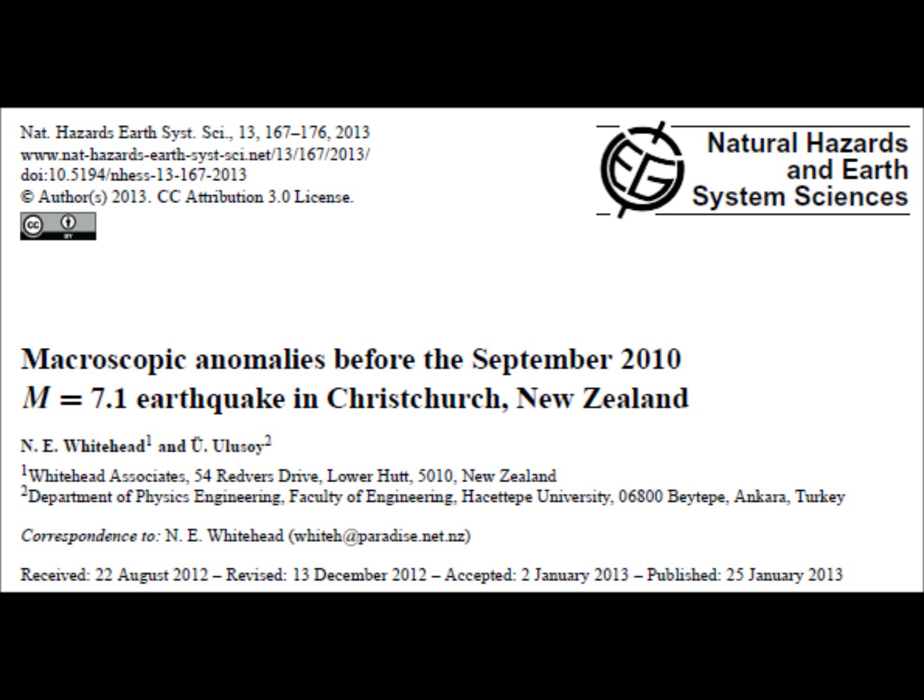The article I want to talk about is called 'Macroscopic Anomalies Before the September 2010 Magnitude 7.1 Earthquake in Christchurch, New Zealand.' It was published by Whitehead and Ulusoi in Natural Hazards and Earth System Sciences in 2013.